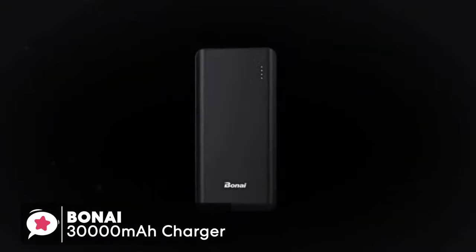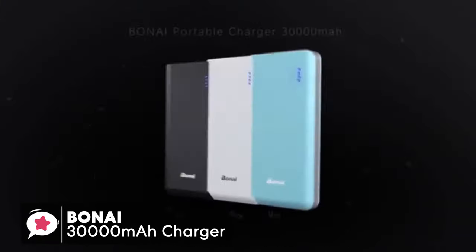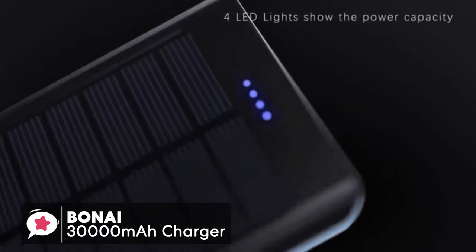To conclude, this portable battery packs some serious power. It's a 30,000mAh battery with four USB charging ports so you can charge multiple devices at once, but it is easy to carry around and one we would recommend.